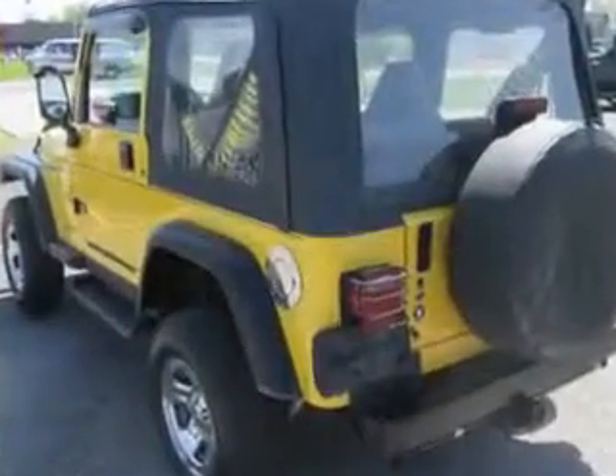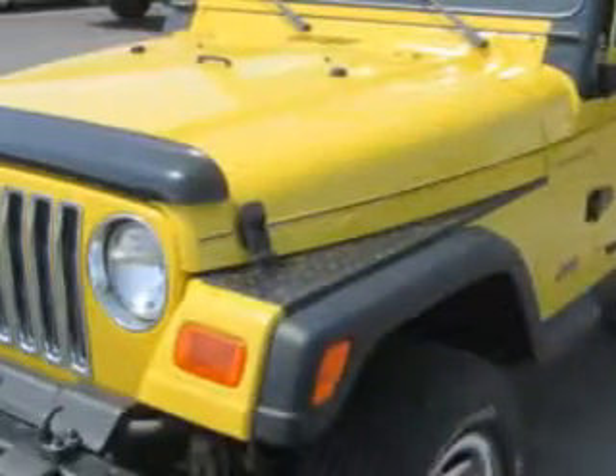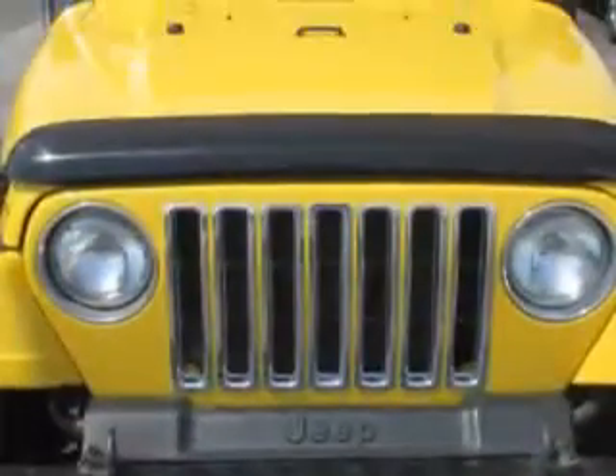Enjoy this great SUV with features like leather-wrapped steering wheel, skid plates, 4-wheel drive, alloy-styled wheels, convertible top, AM/FM stereo and cassette player, and much more.